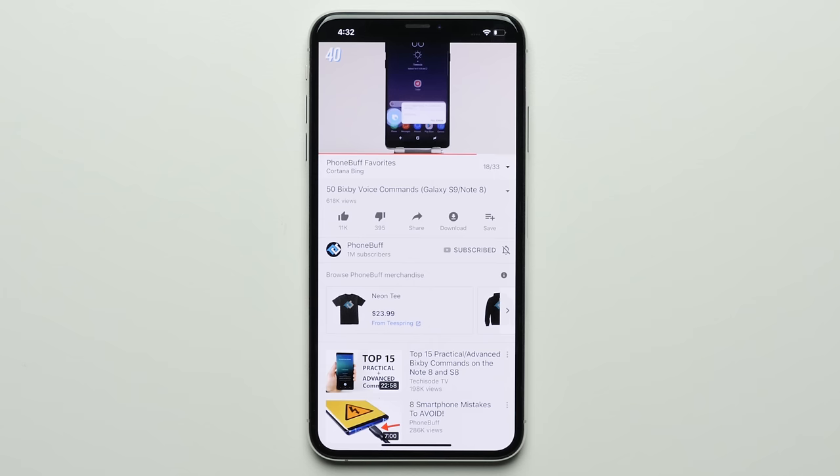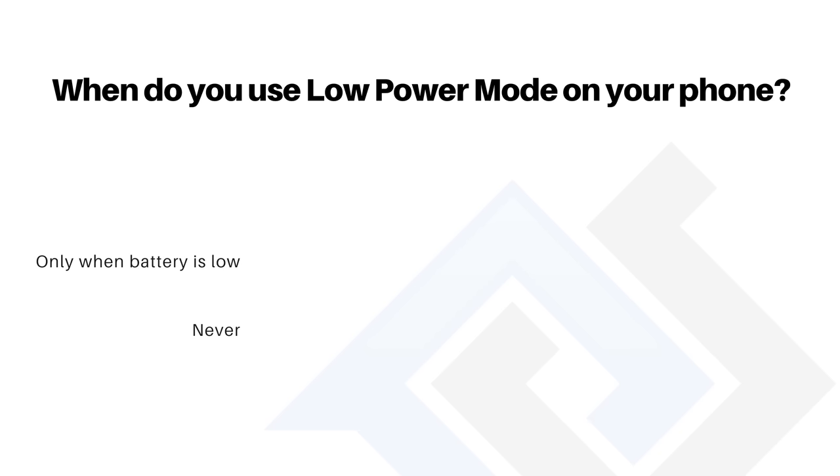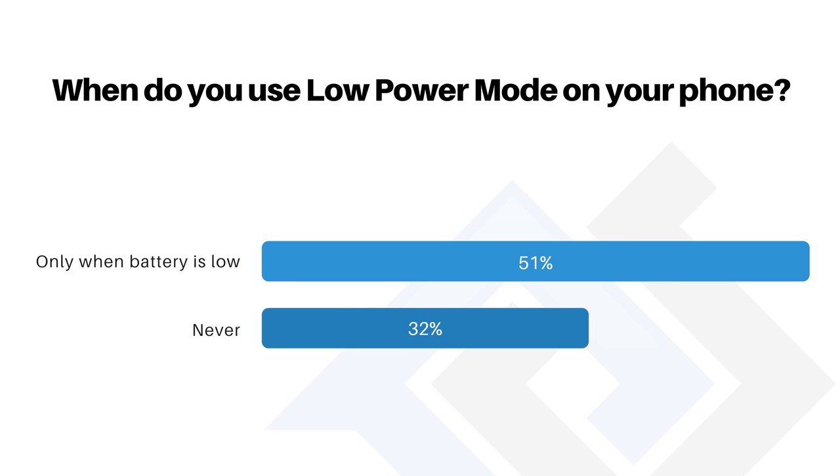Low power mode is a feature that most people only ever use when their phone's battery gets low and they're prompted to enable it, like when the iPhone hits 20 or 10 percent. But according to polls we ran, there are a lot of people who never use low power mode, either because their phone doesn't ever get that low, or because they just don't think it makes much of a difference.